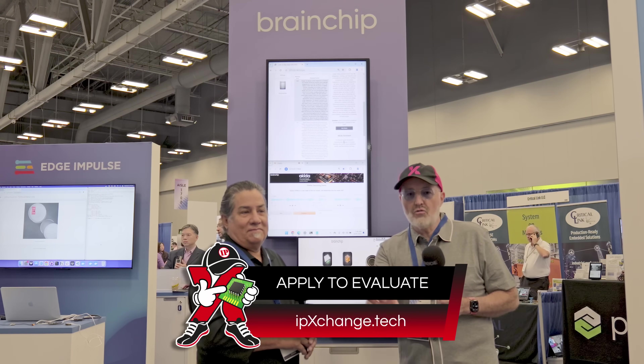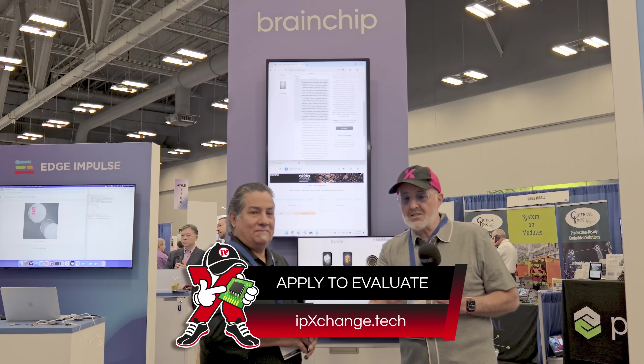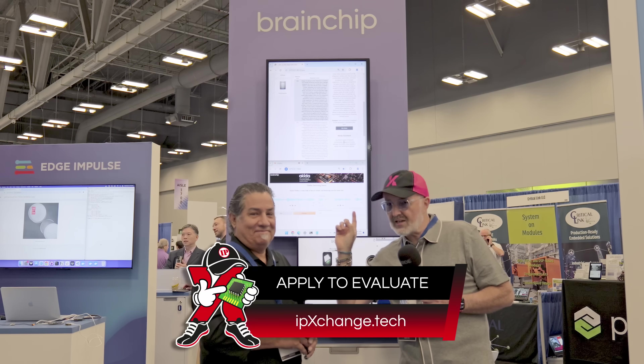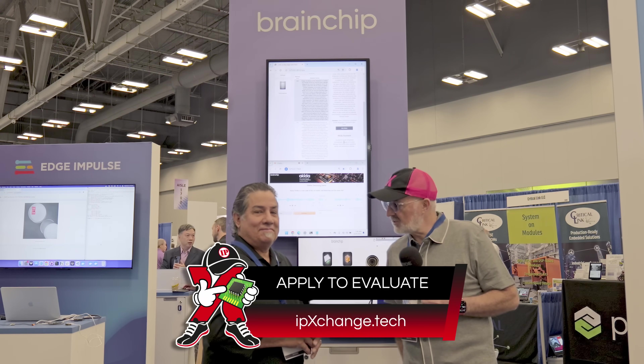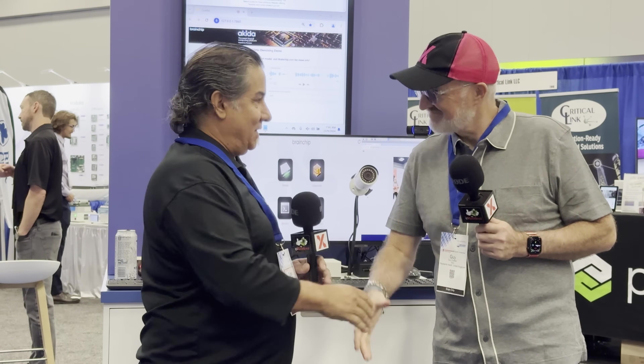So there you have it — large language models on the edge using BrainChip. It has all the data sitting there ready to handle everything, so you no longer need the cloud providers taking all the profit from your clever ideas. Everything is done at the edge. Thanks Todd!